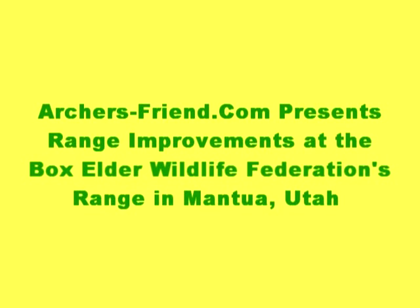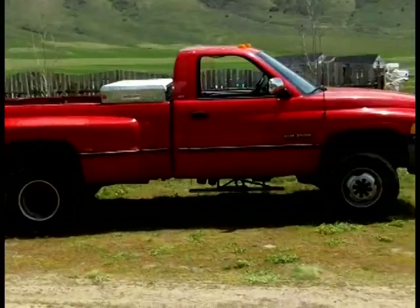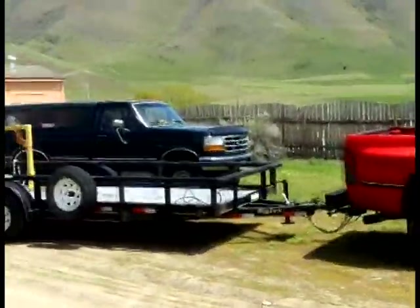Welcome to the Archer's Friend production of the latest upgrades to the Mantaway range in Mantaway, Utah. That's the Mantaway Gun Range. It belongs to the Box Elder Wildlife Federation, otherwise known as BEWF.org for the website.